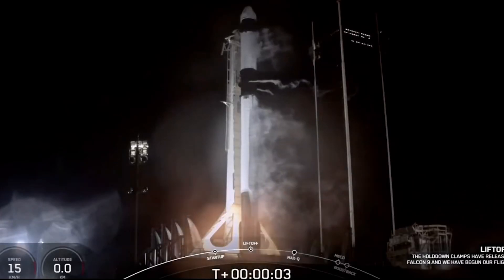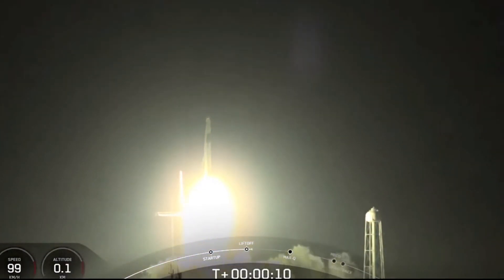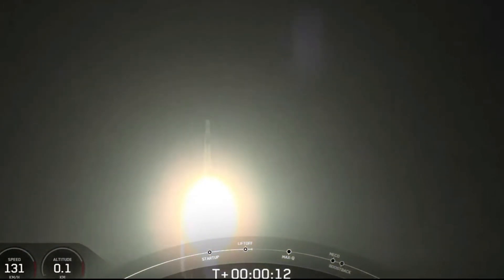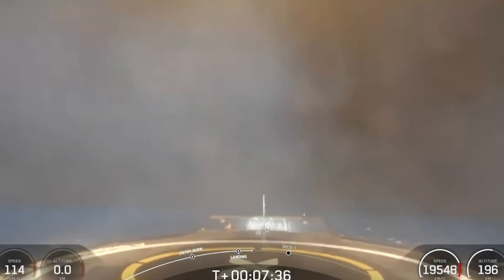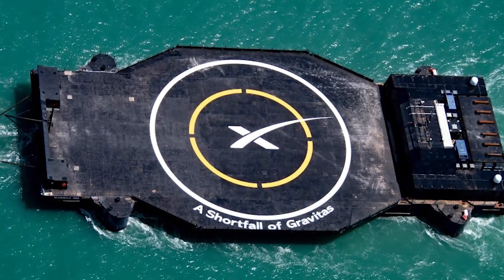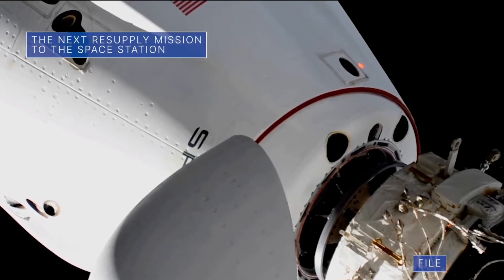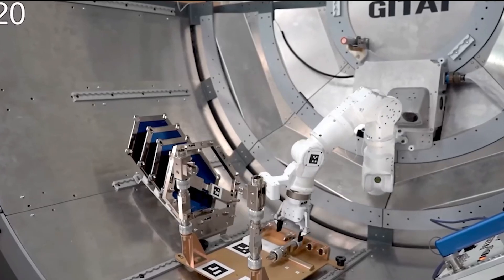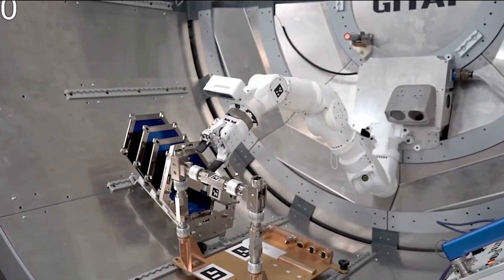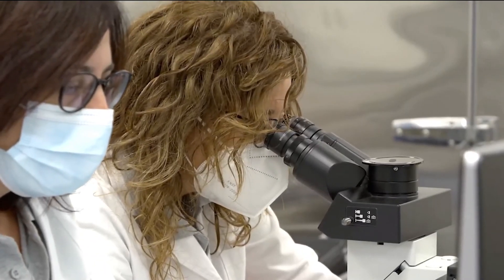SpaceX successfully launched its cargo Dragon CRS-23 to the International Space Station on one of their Falcon 9 boosters — the fourth flight for this particular booster — which performed a nominal boostback maneuver and landed on the drone ship Shortfall of Gravitas, SpaceX's newest drone ship. This cargo mission is carrying a multitude of engineering and scientific experiments to the ISS, including evaluation of germination techniques in space and growth of bone tissue under microgravity, among others.